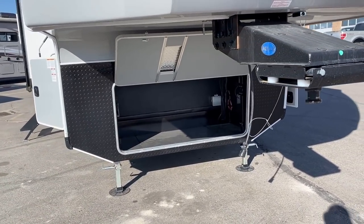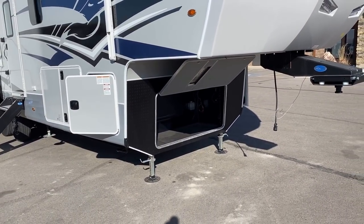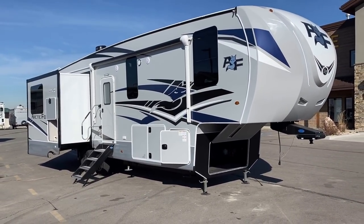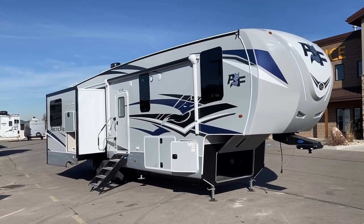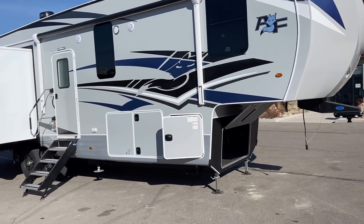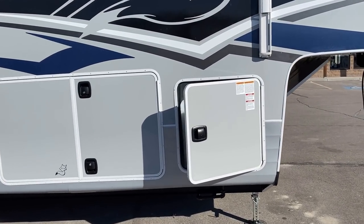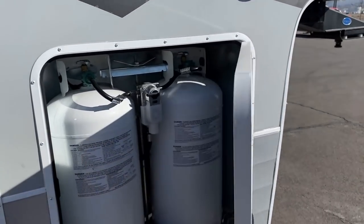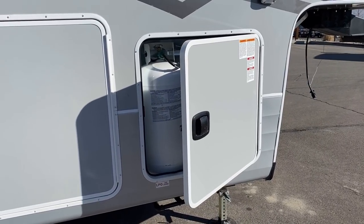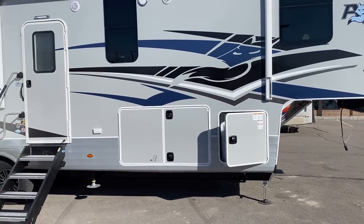It's a heavier fifth wheel so they've got a heavy suspension package and a shock-dampening pin box. Up front there's an open storage compartment where you could throw a generator if you wanted, with prep points for a transfer switch. There's diamond plate stone guard under the gooseneck so rocks from your tow vehicle don't pockmark the nose. On the propane side: those are 40-pound tanks, not 30s or 20s — I want to make sure I point that out.